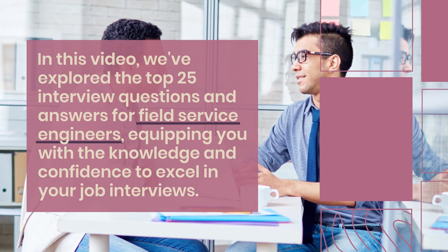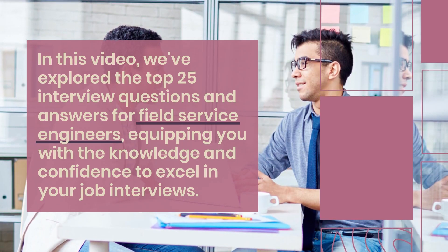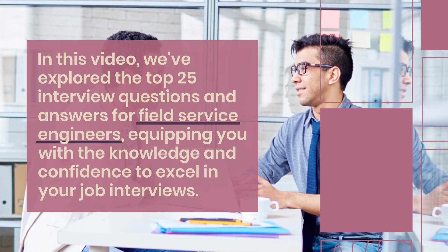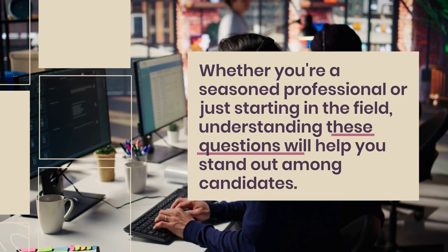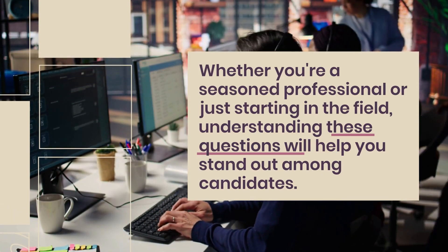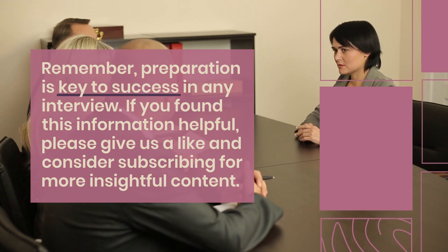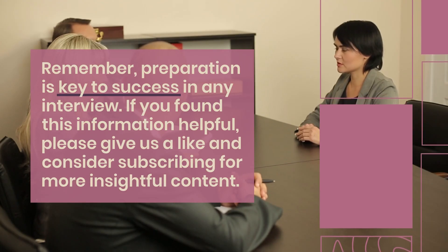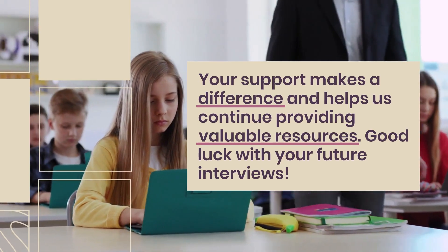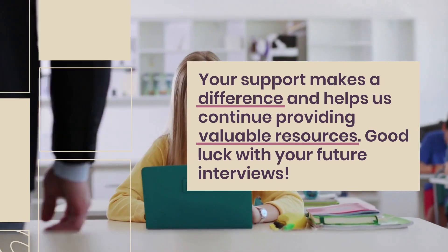In this video, we've explored the top 25 interview questions and answers for field service engineers, equipping you with the knowledge and confidence to excel in your job interviews. Whether you're a seasoned professional or just starting in the field, understanding these questions will help you stand out among candidates. Remember, preparation is key to success in any interview. If you found this information helpful, please give us a like and consider subscribing for more insightful content. Your support makes a difference and helps us continue providing valuable resources. Good luck with your future interviews.